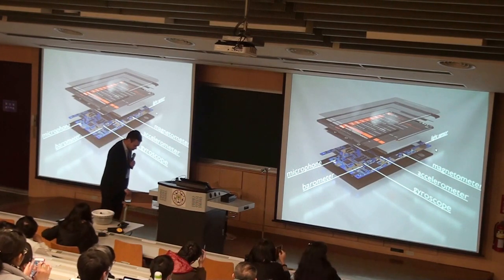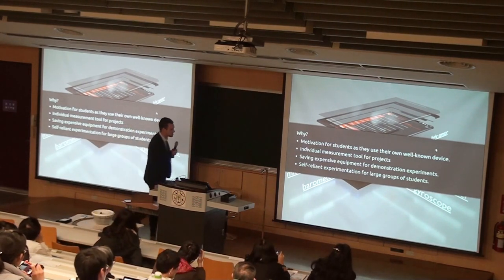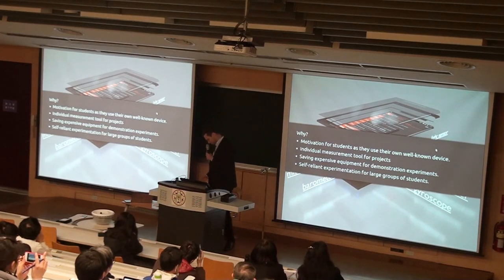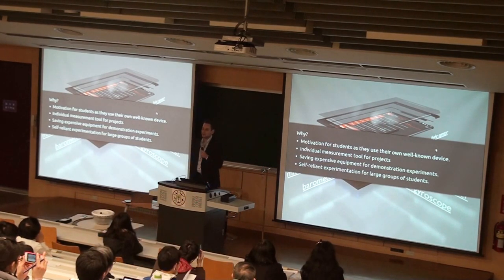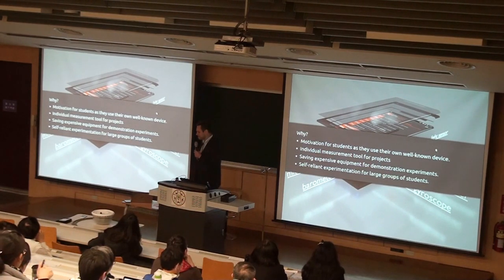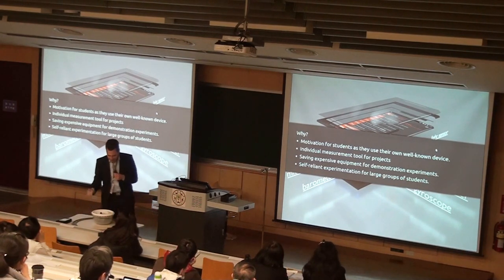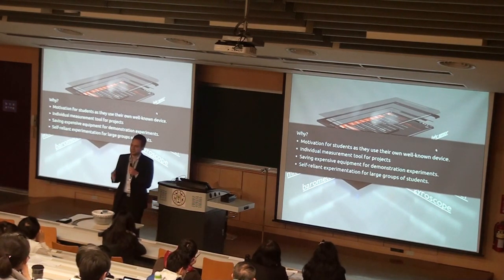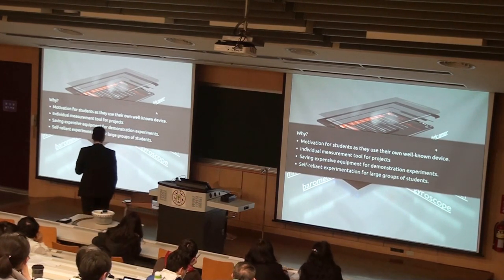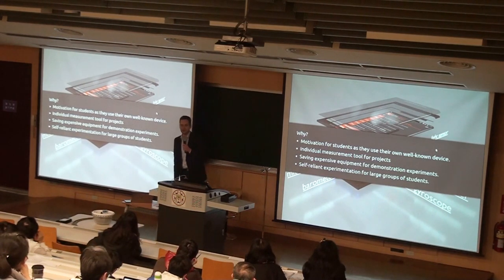Why would we do this? First of all, it's always a nice motivation for the students to do something different. Everybody who teaches in any context knows this — you have to present something new every day to get attention. And if, as a teacher, you go in front of your class and take your smartphone and put it into a salad spinner, you get the attention from the students at least for five minutes that day. Of course this is a nice first thing, but it will wear off quickly.